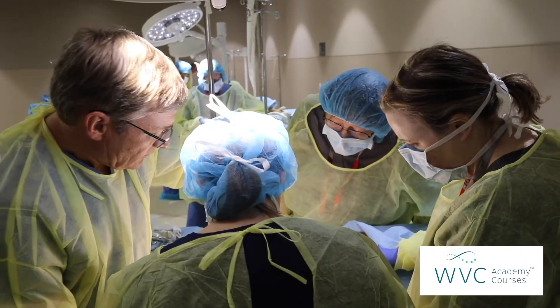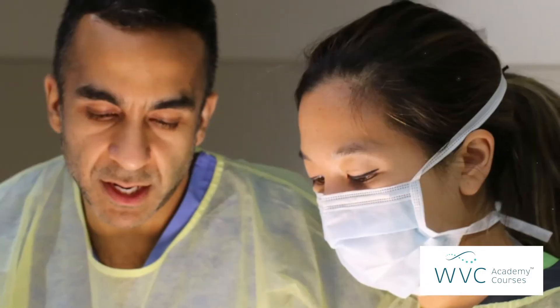On the third day we hone in on some feline-specific procedures like perineal urethrostomy. Our aim is to give practitioners the skills and the confidence they need to go back into their practices and potentially do some or all of those procedures.